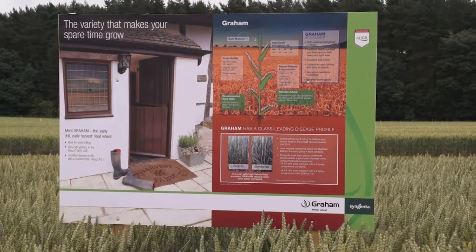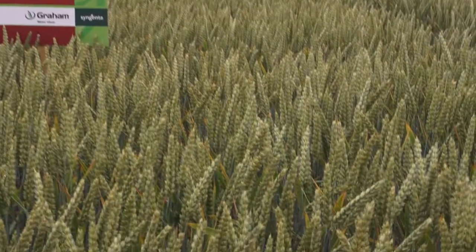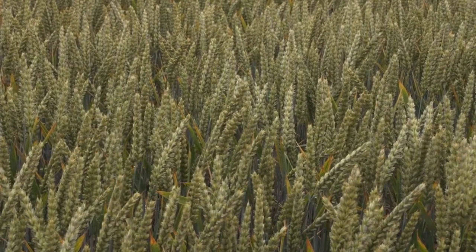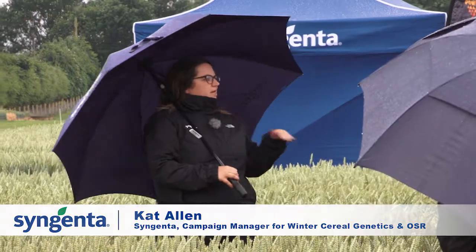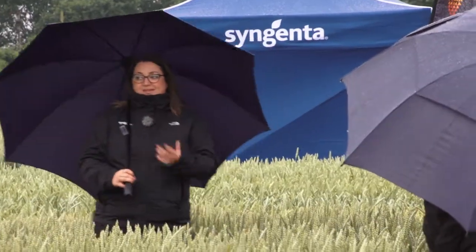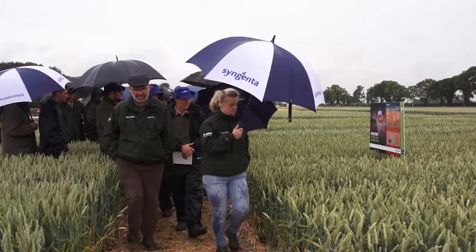We've got about four percent market share with Graham, sold out completely. What makes Graham slightly different is that when you look at the Recommended List, you have varieties like Shabras that come in at the top with really high yielding ability. Graham looks a bit middle of the road on the RL, but actually he still brings an ability to yield really, really well along with a fantastic disease profile.